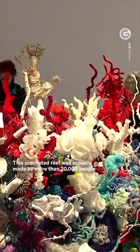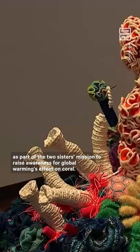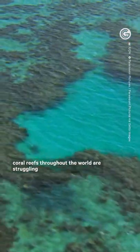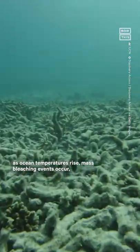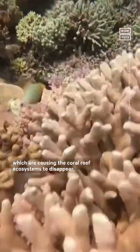This crocheted reef was actually made by more than 20,000 people across 50 different cities and countries, as part of the two sisters' mission to raise awareness for global warming's effect on coral. As you might have heard, coral reefs throughout the world are struggling. As ocean temperatures rise, mass bleaching events occur, which are causing the coral reef ecosystems to disappear.